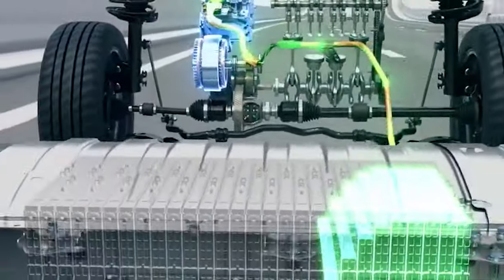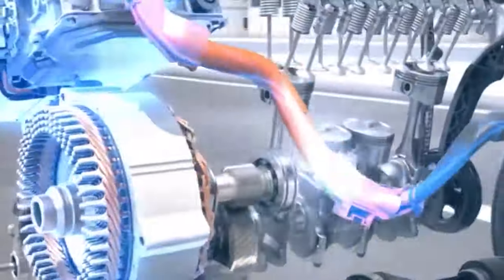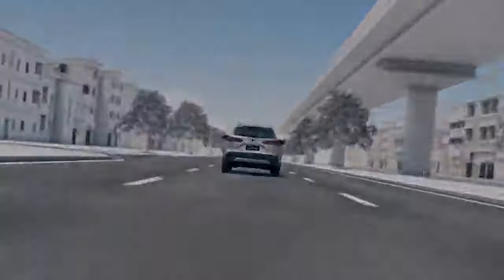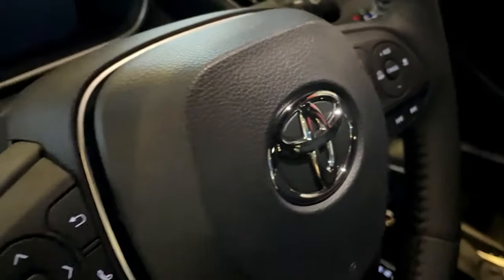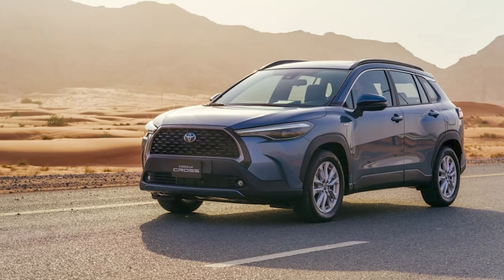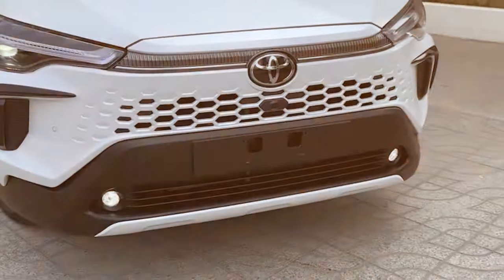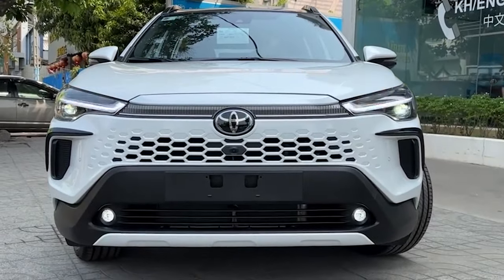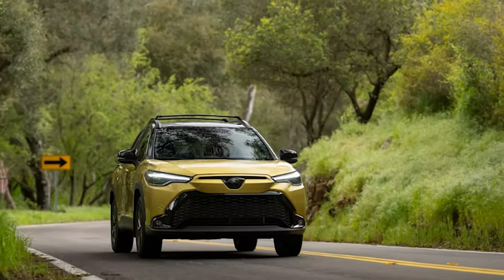Even the eCVT transmission works pretty well in combination with this engine. Power delivery is smooth, and the engine doesn't seem all that loud at heavy acceleration. Meanwhile, the steering is well-weighted, and the handling is actually pretty decent, though it's miles away from the most engaging in the class. The ride is rather smooth and comfortable. Still, if there is room for complaints, we would definitely point out the brakes, because they feel a little bit squishy and unpredictable, while stopping distances aren't impressive either.